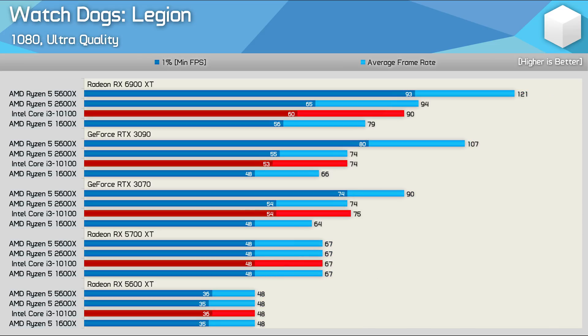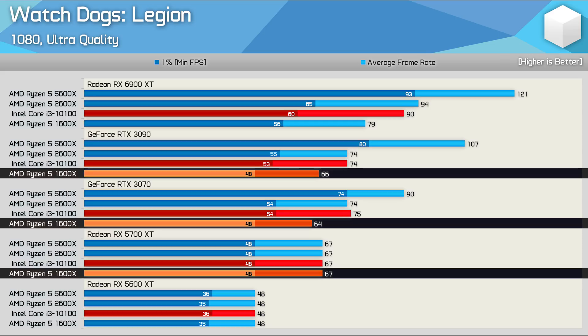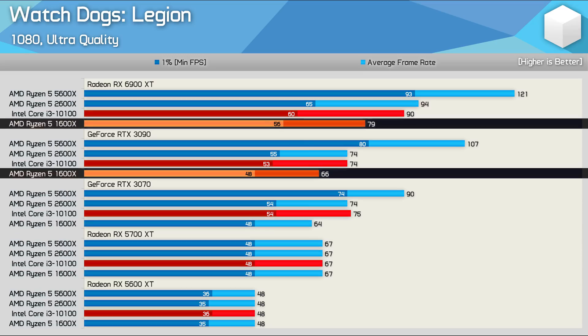Using the ultra quality preset at 1080p doesn't entirely solve the performance issues seen with the 1600X. It's still slightly slower when paired with the RTX 3070 and 3090 compared to what we see with the 5700 XT, and we're still looking at a 20% performance boost when moving from the RTX 3090 to the 6900 XT.